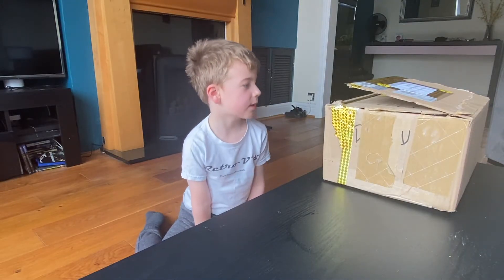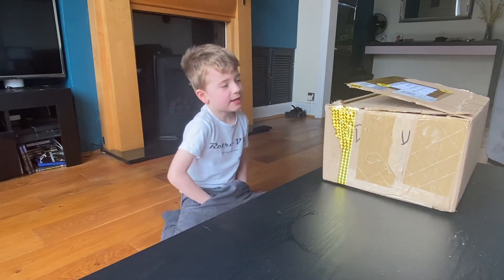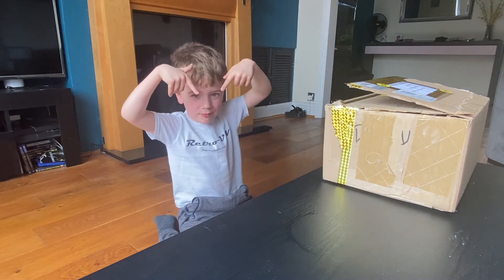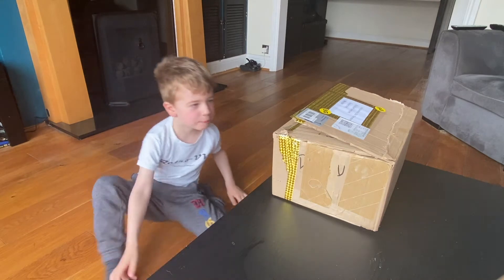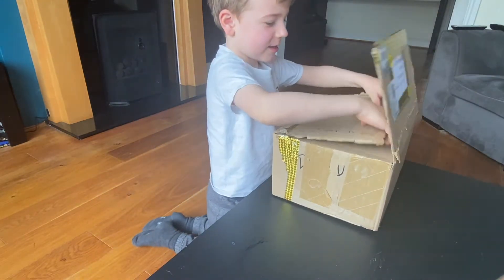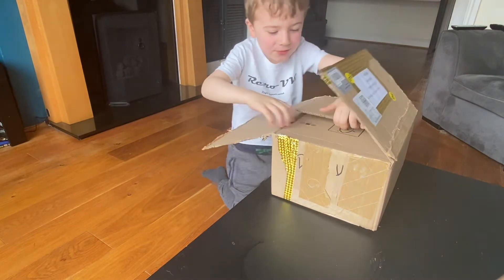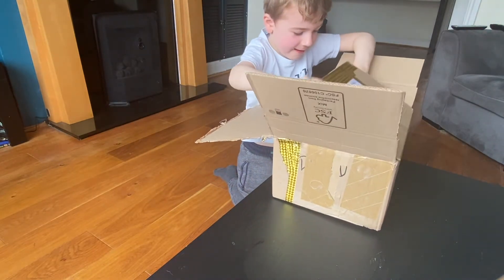I've just received a very good parcel here for me, and I'm going to open it with you guys. Let's open it up and see what's inside. Wait, if this is for me, I'm going to save it.